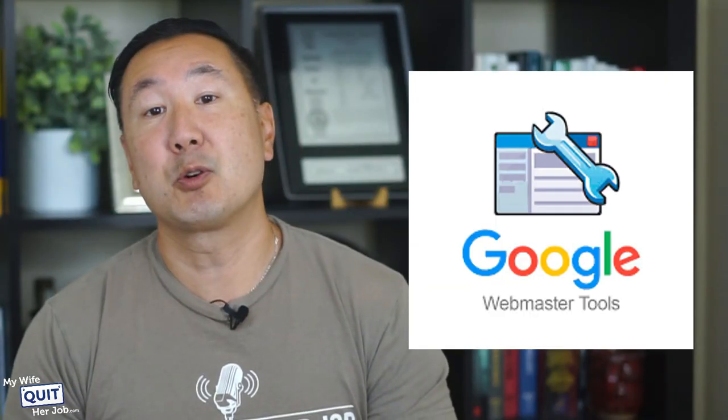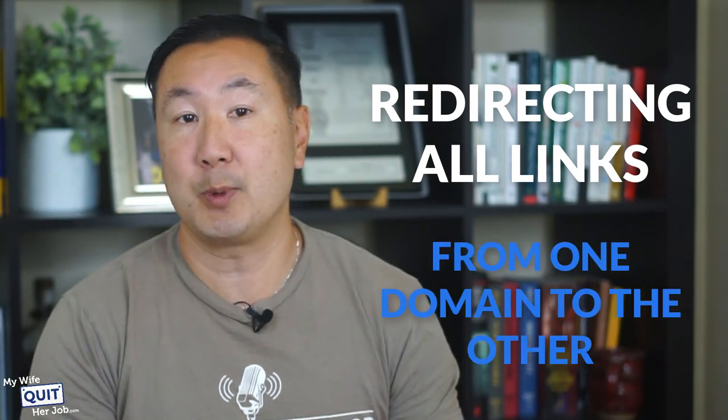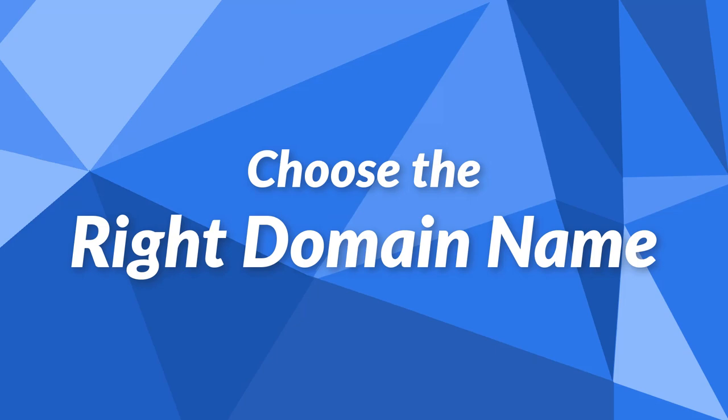To merge both sites into one, I recommend doing two things: setting up your Google Search Console properly, and then redirecting all links from one domain to the other. The next thing you need to do is choose the right domain name. This might seem obvious to most people, but I still see stores with domain names that are hard to remember or spell, or have absolutely nothing to do with what is being sold.